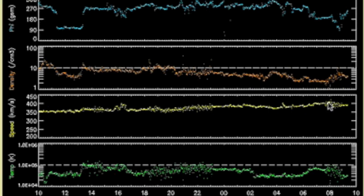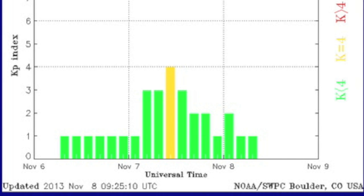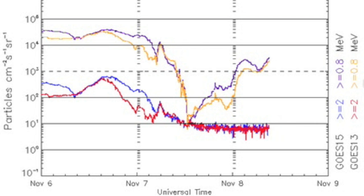Solar wind is calming. The speed is indeed rising, but the more important density is on a decline. Geomagnetic instability is waning as well, looking at the KP index. The electron flux is attempting to recover as well.